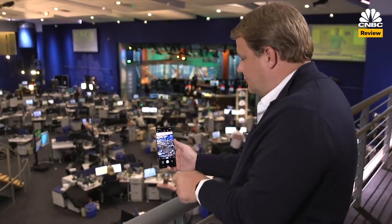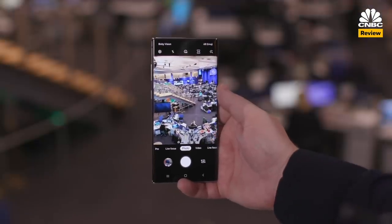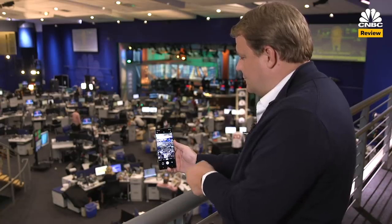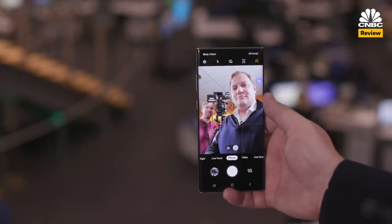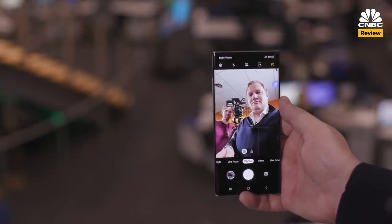Another sort of gimmicky feature is the S Pen gestures. You can use the S Pen to zoom in and out or change settings while you're taking a photo from far away, or you can adjust the volume while you're watching a movie. But I don't think I'll be using this very much for pictures. However, Samsung says it's opening it up to developers so we could start to see this used in mobile games or other apps, which could be cool.